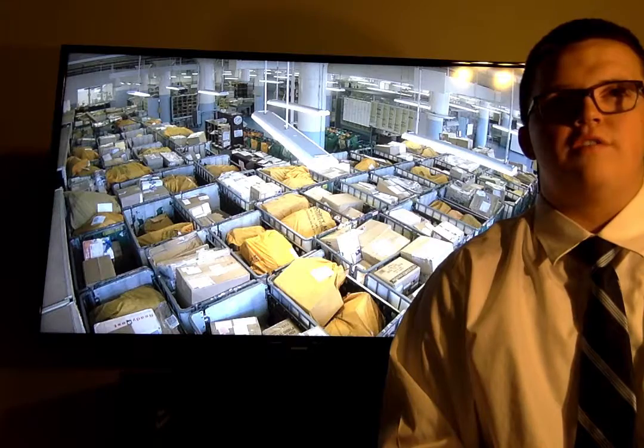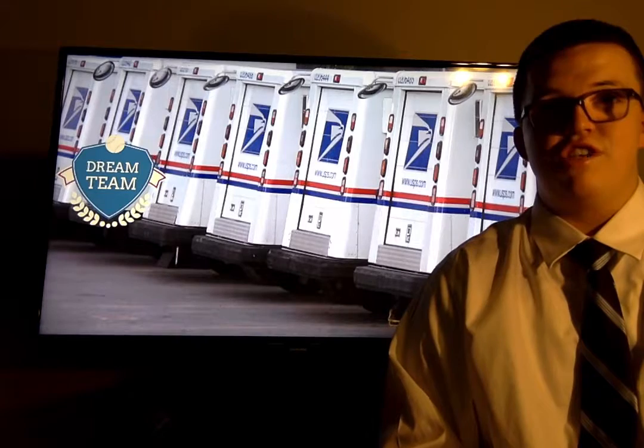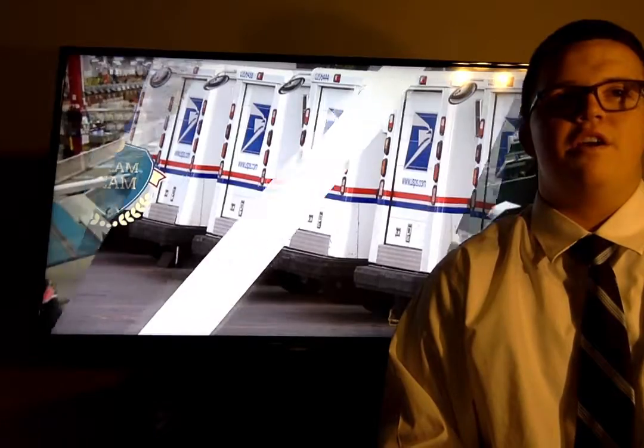Two of the post office's biggest competitors are FedEx and UPS. The post office has such a detailed delivery system, specifically with respect to carrier routes, that FedEx and UPS often find it more cost efficient to drop their parcels off to the post office and pay them to be delivered. So when people choose to take their business to FedEx or UPS to purposefully avoid using the post office, they have a good chance of getting their mail delivered by a post office carrier anyway.